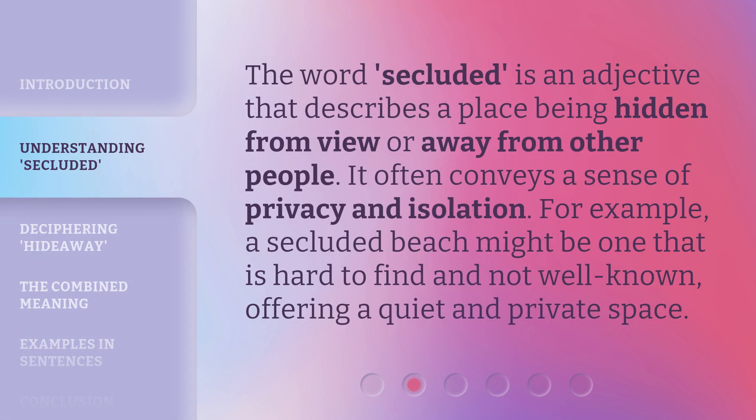The word secluded is an adjective that describes a place being hidden from view or away from other people. It often conveys a sense of privacy and isolation. For example, a secluded beach might be one that is hard to find and not well known, offering a quiet and private space.